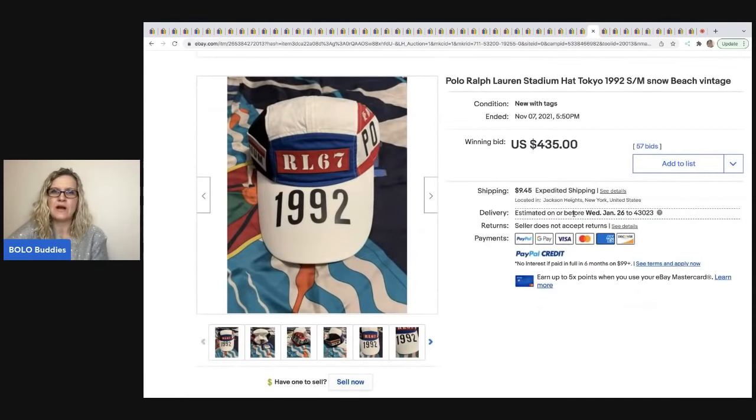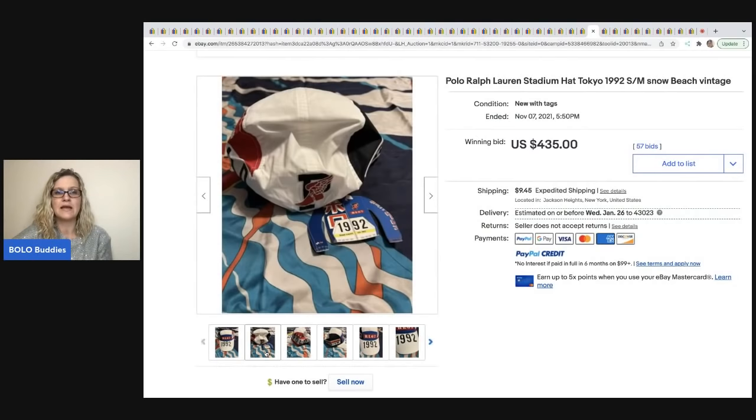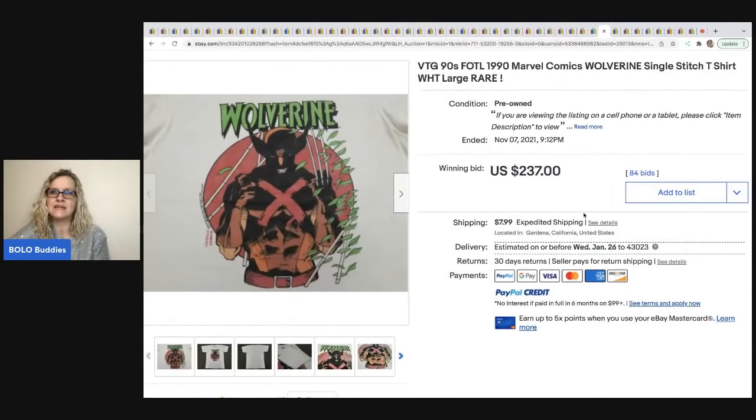The next item is this Ralph Lauren stadium hat. Polo Ralph Lauren can definitely be a big money bolo — big following, especially the vintage stuff. This hat is really cool and sold on auction for $435 plus shipping.